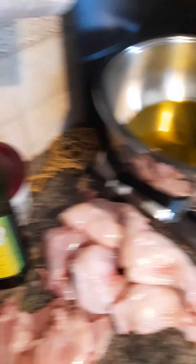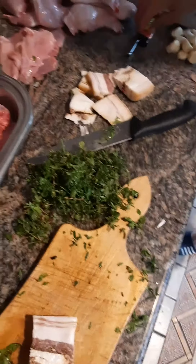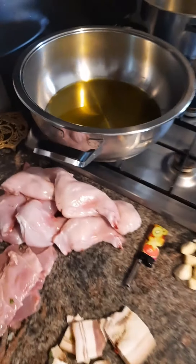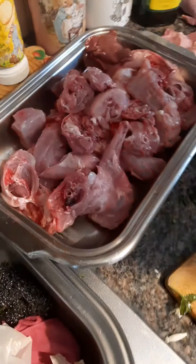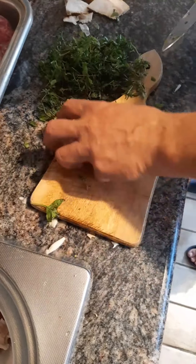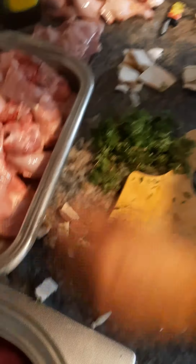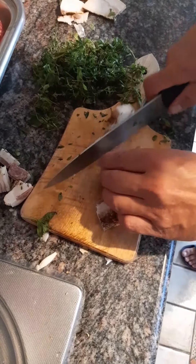In a big pan like this, you put some olive oil and make it hot. When it's hot, you cut the pancetta - the bacon. Well, pancetta is not exactly bacon, but more or less. You cut it in little cubes.